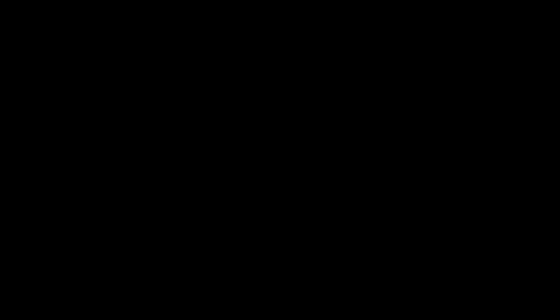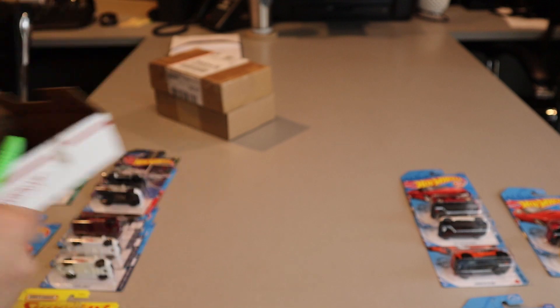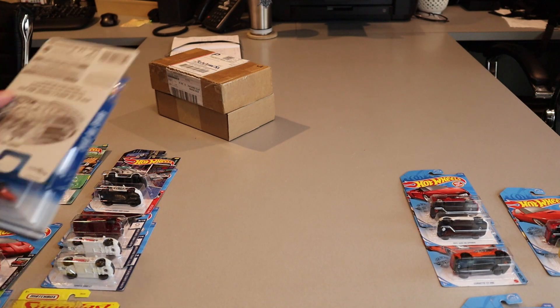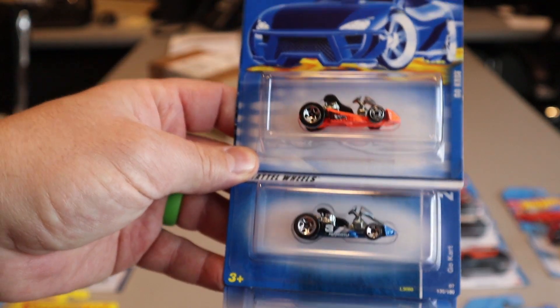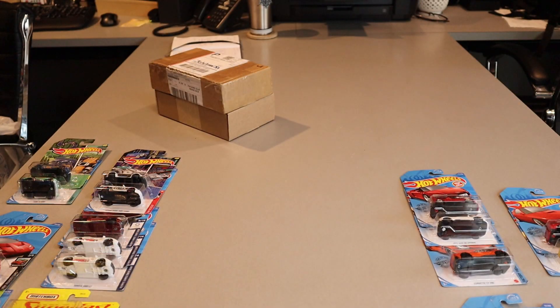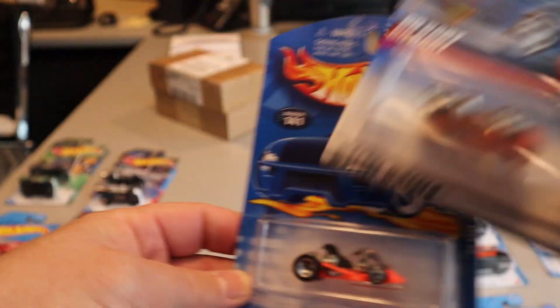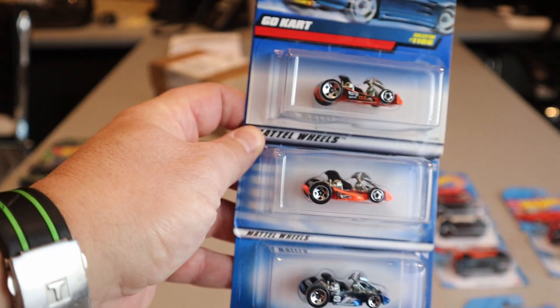Now the boxes. First box here was from an online auction, one of the Facebook groups. Packaged pretty well with some bubble wrap — thank you for that. And we have three Go-Karts. These were probably colors or wheel variations that I didn't have. I only won two of these, and they actually sent me the third one for free. So that was really nice — thank you for that.